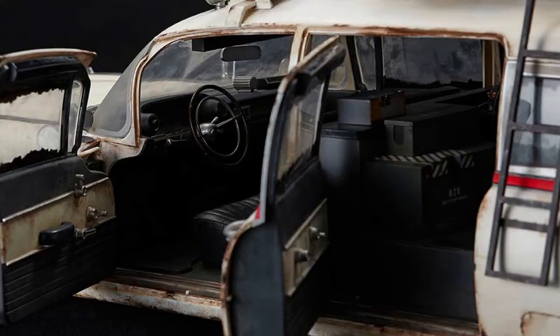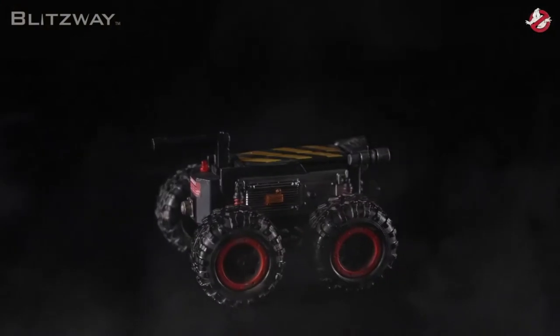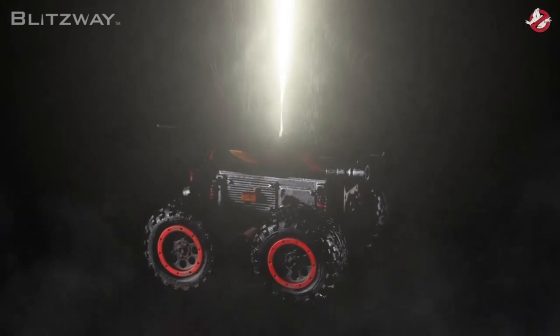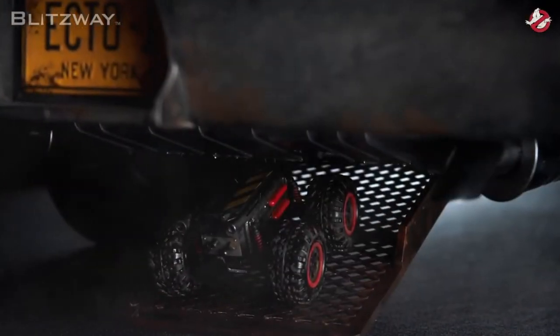We talked about the outside, we talked about the inside, but the detail does not stop there. Blitzway has included a fully detailed engine — open the hood and boom: dirty, grimy, but accurate engine. One last thing that is included which is really cool is the RTV, the remote trap vehicle. This little guy is awesome and I am glad they included it. Blitzway even created the RTV's personal compartment and a working ramp, just in case you want to recreate that muncher chase scene.